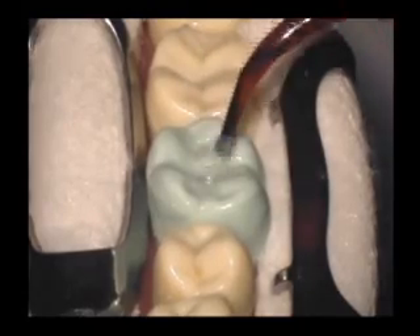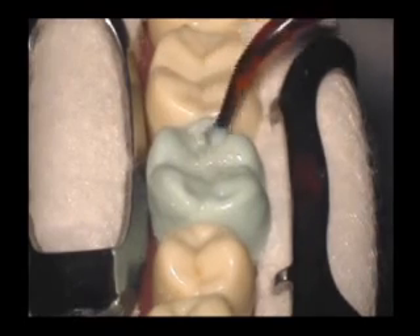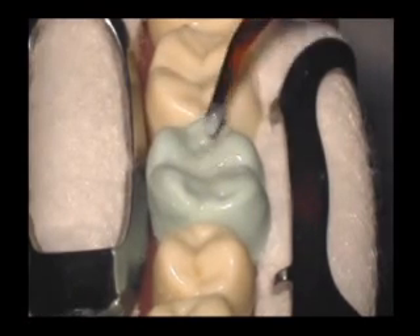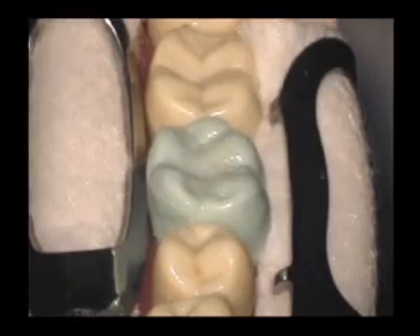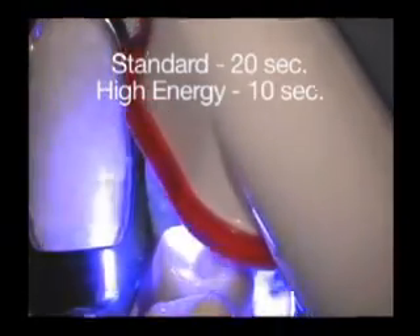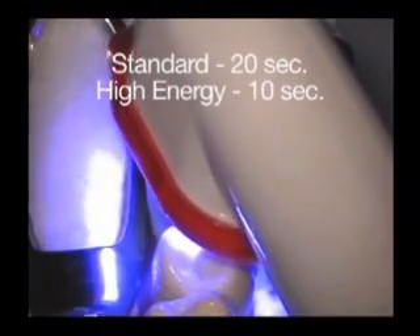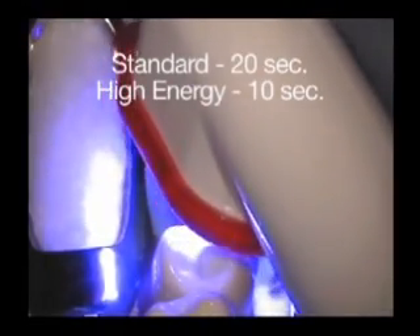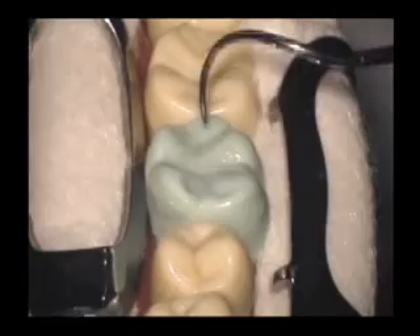Continue until you create the final shape of the sealant. Sealant material appears thin when applied for maximum penetration into the pits and fissures. Once in place, it slightly thickens in order to minimize running. Curing of the sealant should occur quickly after placement to avoid contamination. Using a standard curing light, cure for 20 seconds. For a high energy curing light, cure for 10 seconds.